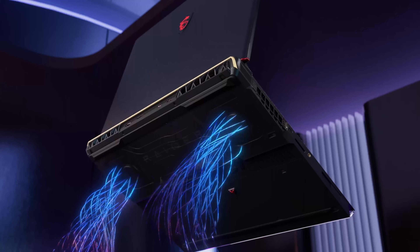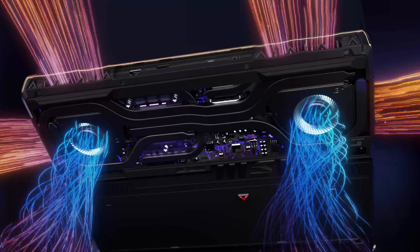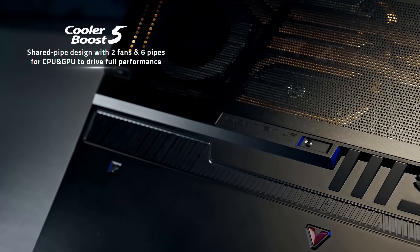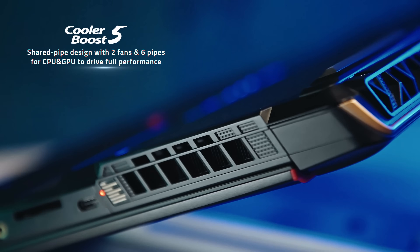Experience the power of shared pipe as it enhances thermal capability, unleashing the true potential of your CPU performance. With MSI Cooler Boost 5, gamers can now conquer the ever-expanding and immersive game world with absolute freedom.